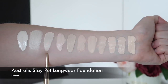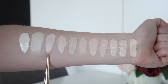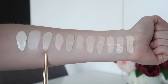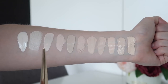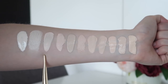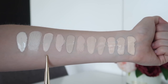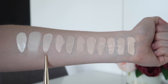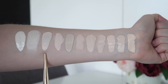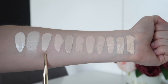The next one is the Australis Stay Put Longwear Foundation in the new shade Snow — ultra pale, and it's awesome because this is an Australian brand and we really don't get many drugstore foundations that go super fair in Australia. Even though this line has a terrible shade range at the other end of the spectrum, the fact that they do come out with a shade this fair is quite helpful. Even if you're not quite this fair, it's a great mixer — I actually find a good shade for me is mixing Snow with Porcelain, which is too dark on its own, so I can get a good shade mixing the two.